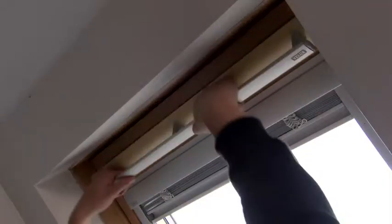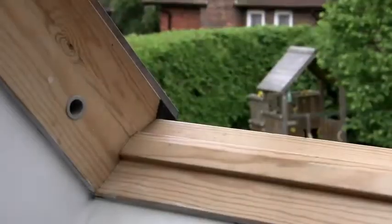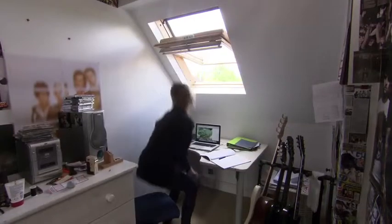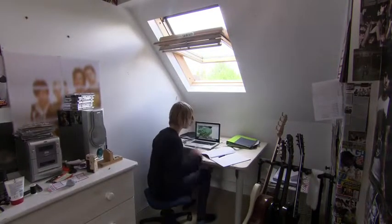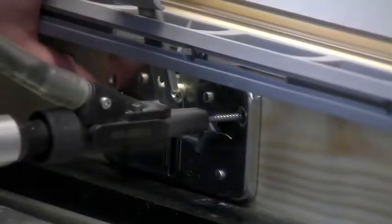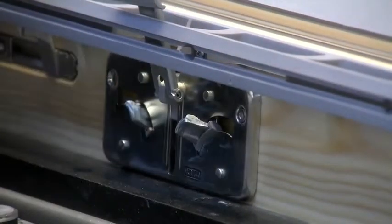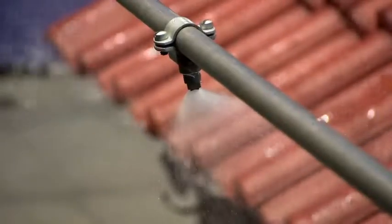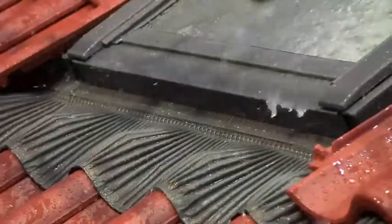VELUX roof windows have been keeping bedrooms and attics bright and dry for almost 70 years. Today, millions of buildings worldwide come kitted with their 180-degree hinge design. Manufacturing each window requires extreme precision, and ensuring they'll withstand anything Mother Nature will throw at them is a huge challenge. So, how do they do it?